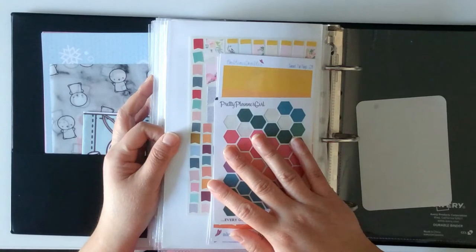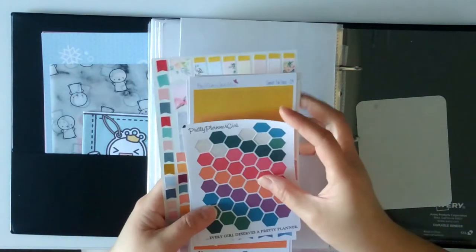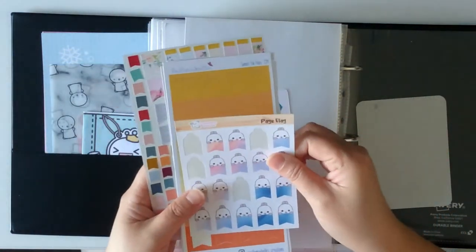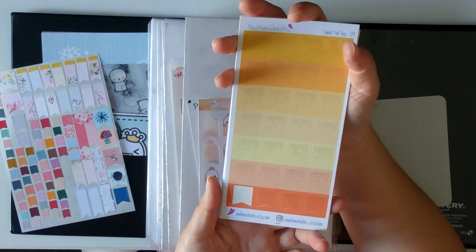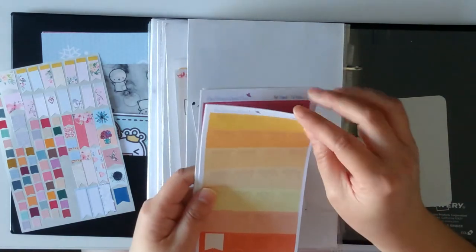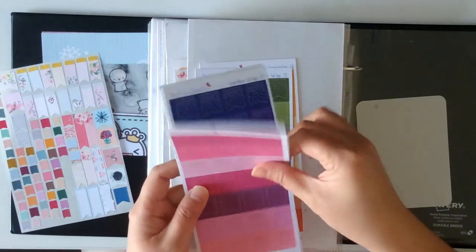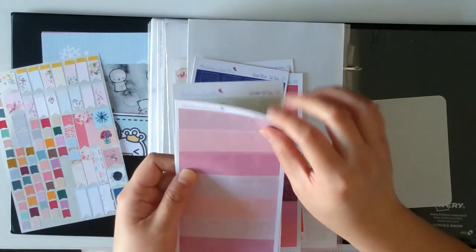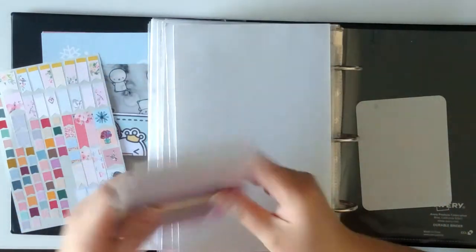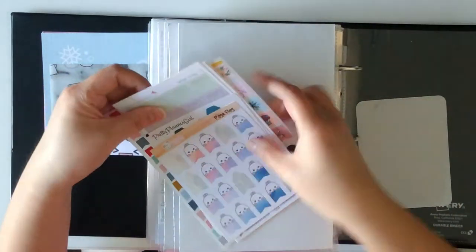Lastly are all the flag type stickers. One from Pretty Planner Girl, Echo Hui Craft Co., and then one from Oodles Madoodles in different tones — orange, green, pinkish, blue-purple, pale pink, pale green. I plan to use a lot of flag stickers, and these are the leftovers from sticker kits — not a whole lot, but it's there.